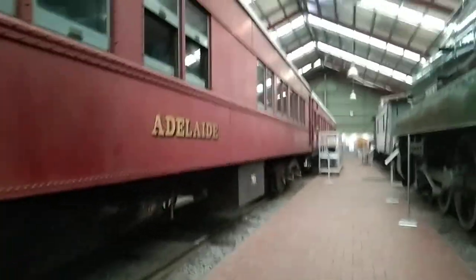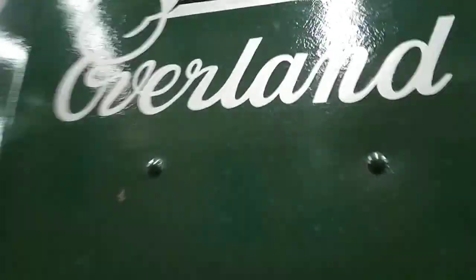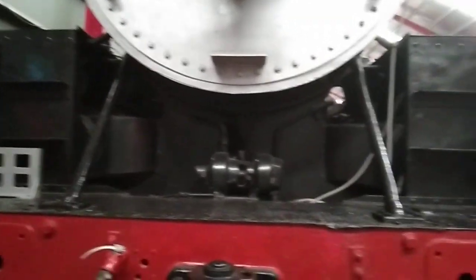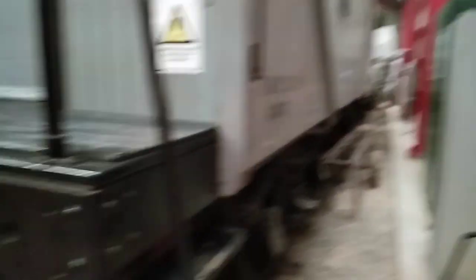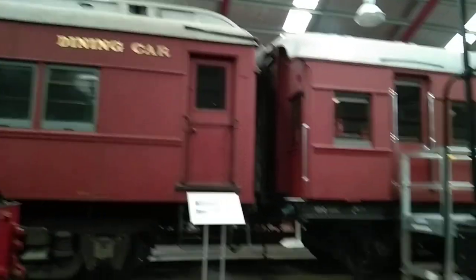STA Adelaide. Tom Barr Smith. There's some information here. 500 class — this is Loco 504. Overland. Look down the side — the connection between the dining car.